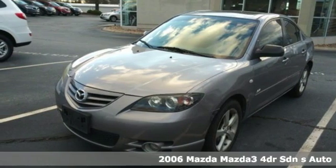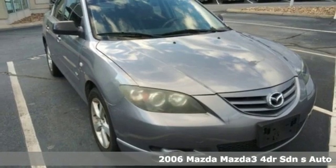It's a 2006 Mazda 3. For all the things that drive you, there's Mazda.